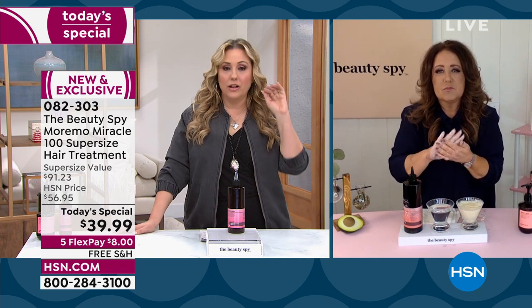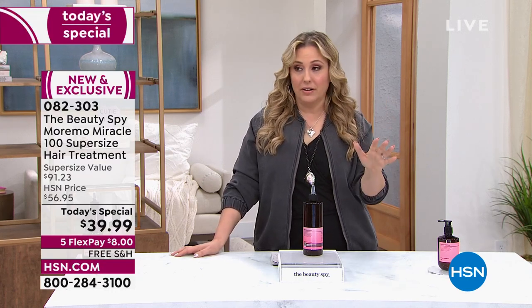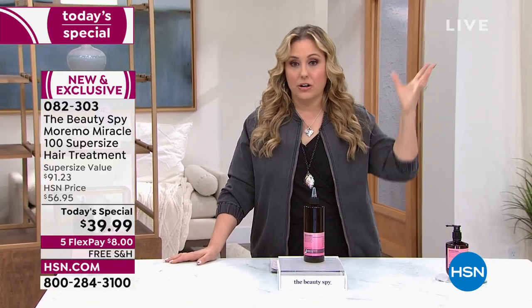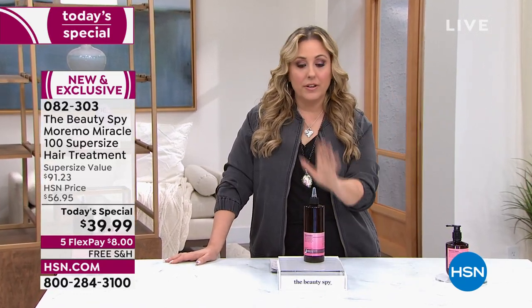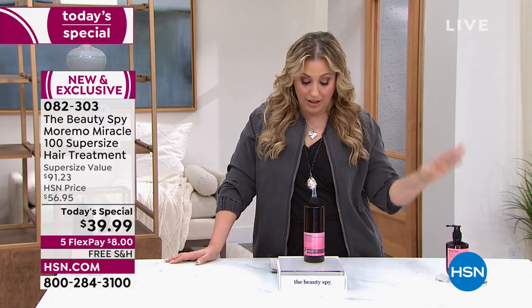I love that it offers volume, bounce, and shine. Also, not tested on animals — as a matter of fact, nothing out of South Korea is. They actually have a national law that you can't test on animals in the entire country. So I just want everybody to know: never tested on animals.